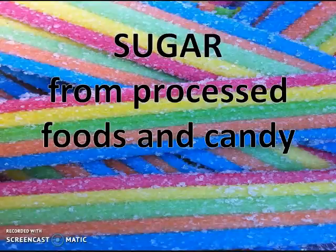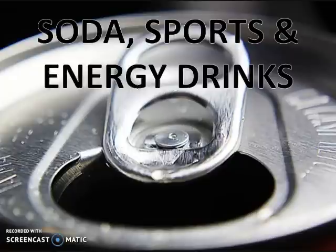Sugar from processed foods and candies, as well as high fructose corn syrup that we get from soda, sports drinks, and energy drinks, create inflammatory chemicals in the body, such as cytokines and AGEs, or advanced glycation end products.